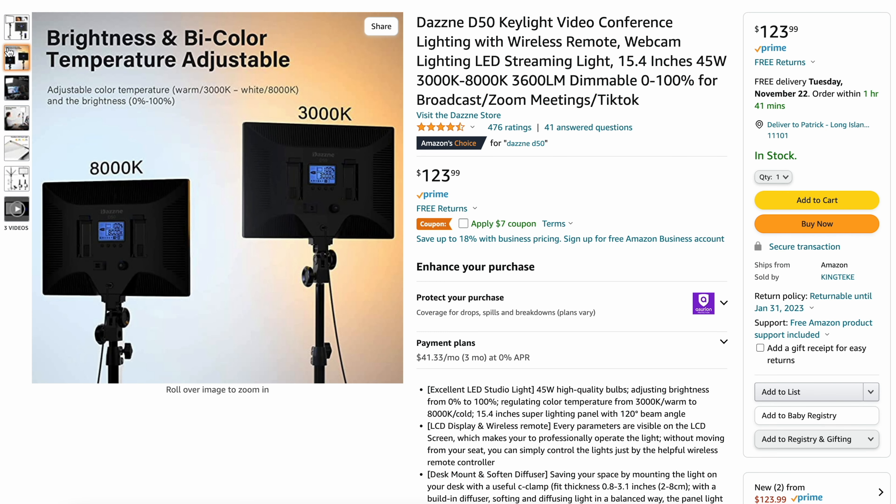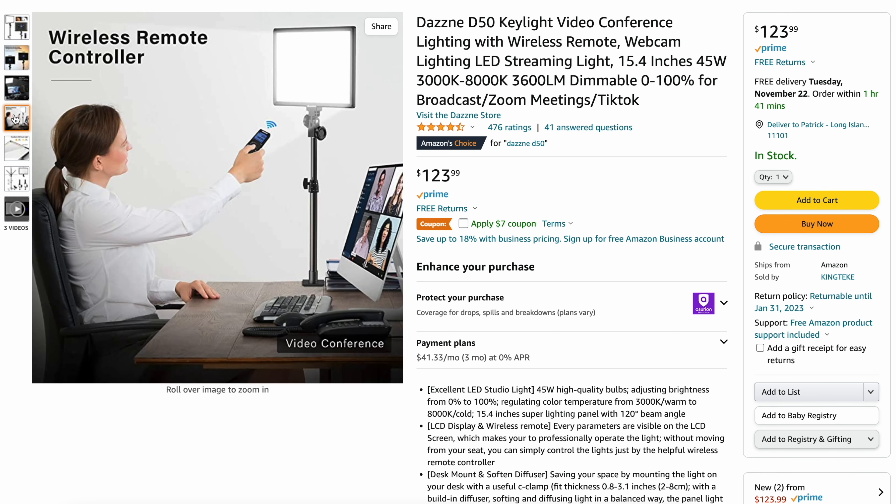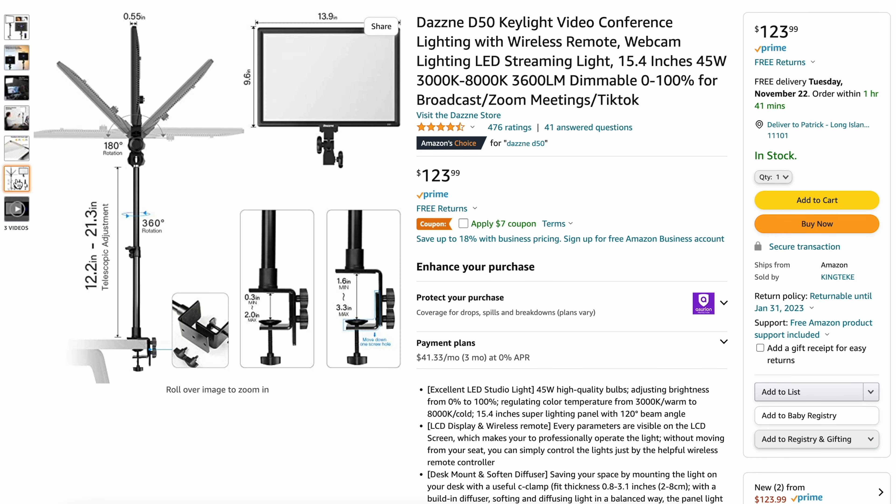When I began to take YouTube a little bit more seriously, I realized that the ceiling lights in my office just wouldn't cut it. That's when I grabbed the DASNY D50. Not only is it a great key light that lets me set the perfect brightness and temperature for my shot, but it mounts to your desk — or really anything. Having it always on my desk makes it so much easier to quickly create content when an idea strikes. The light also comes with a remote, so I don't have to keep getting up to make small adjustments.